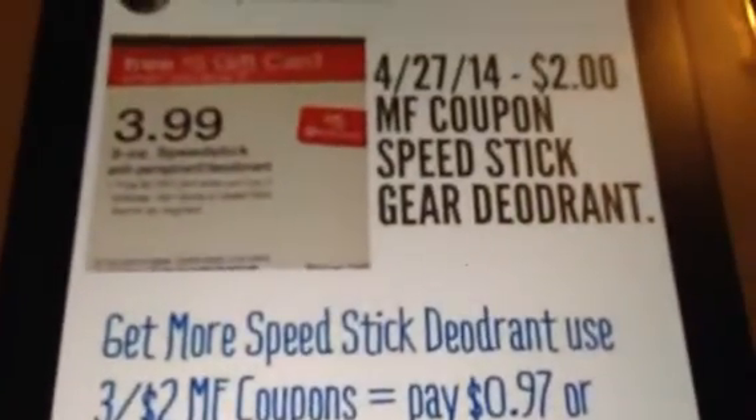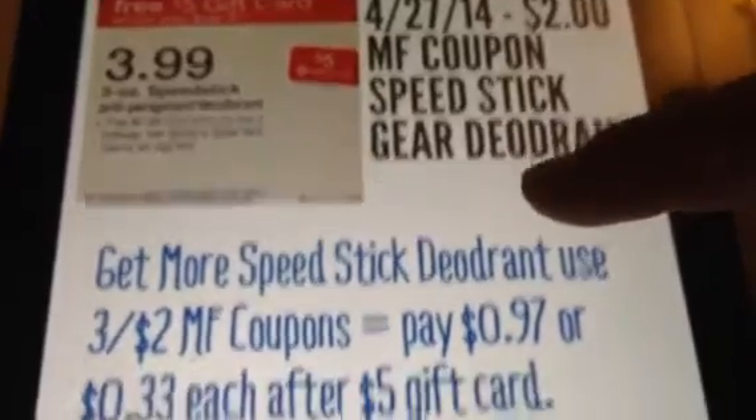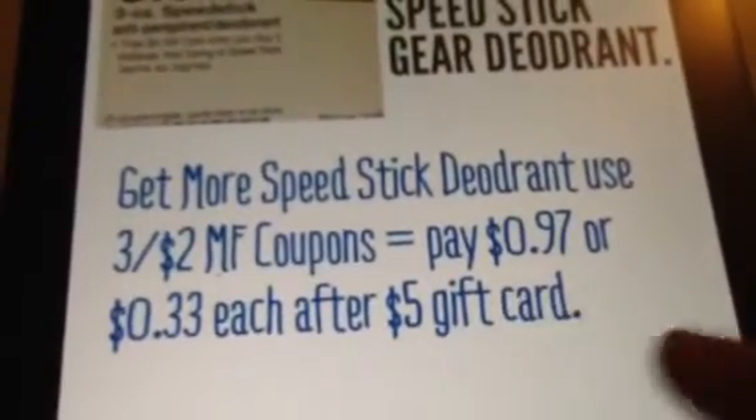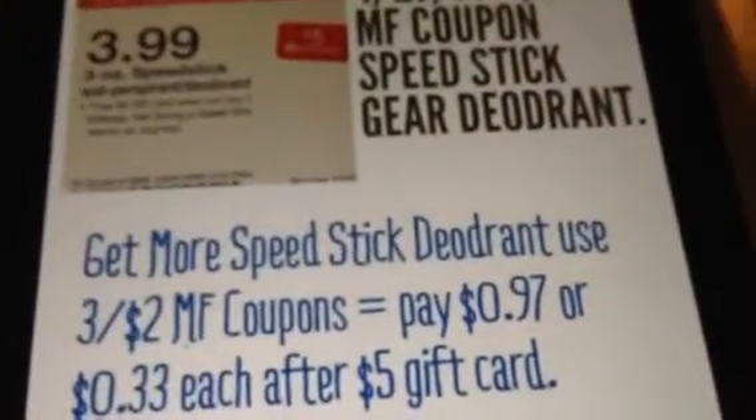The next item — as I mentioned earlier — we're going to get a $2 manufacturer coupon for the Speed Stick. So the breakdown is 97 cents or 33 cents a piece after the $5 gift card you're going to get at Target.